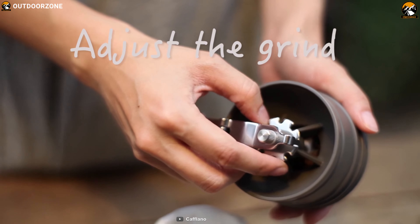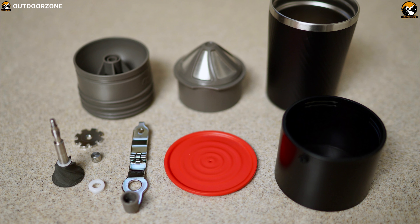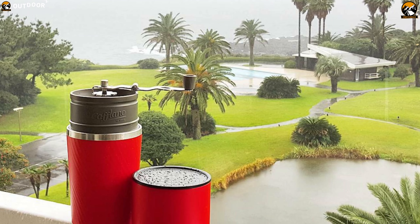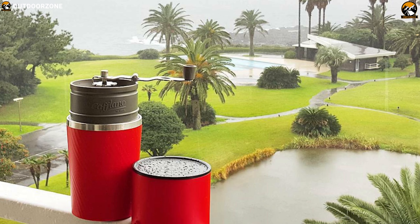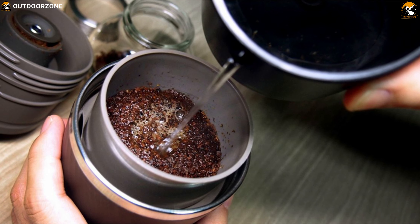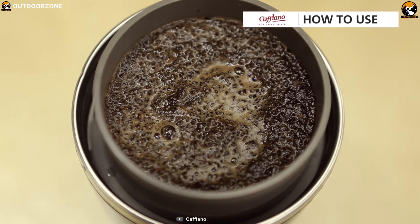It consists of a coffee grinder with a fold-away conical ceramic hand mill, dripping kettle, dripper, server, etched stainless filter, and tumbler — all integrated into a single assembly unit. All you need is whole beans and hot water to make fresh and tasty coffee on your own, easily and conveniently.